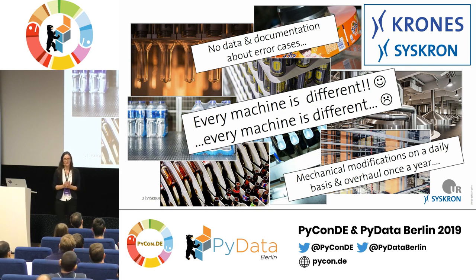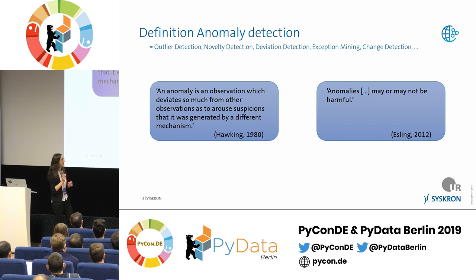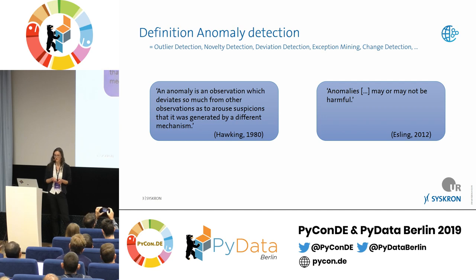So how can we still help maintenance people do their job better? The big topic is anomaly detection, because it works even when you don't have much information about the machines. Anomaly detection has many different names depending on the field: outlier detection, novelty detection, deviation detection, exception mining, change detection. The most common definition is that an anomaly is an observation which deviates so much from other observations as to arouse suspicion that it was generated by a different mechanism.